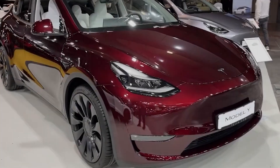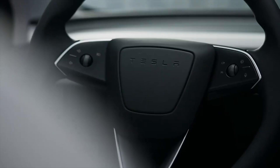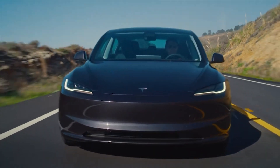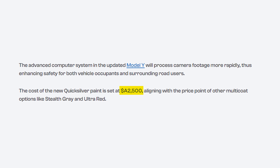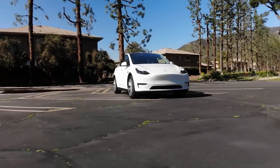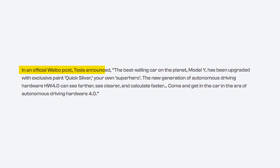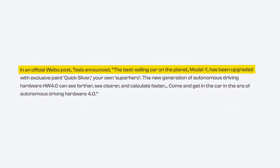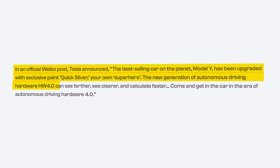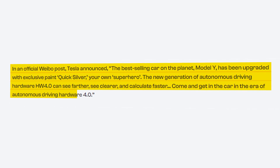In an innovative move, the Model Y is going to unveil a striking new paint choice dubbed Quicksilver, reserved exclusively for the domestically produced variant. This addition brings a touch of sophistication to the Model Y lineup, offering customers a premium aesthetic option. Priced at $2,500, the Quicksilver paint option aligns with the cost of other multi-coat selections such as Stealth Gray and Ultra Red. In an official Weibo post, Tesla announced: 'The best-selling car on the planet, Model Y, has been uprated with exclusive paint Quicksilver — your own superhero. The new generation of autonomous driving hardware, HW4.0, can see farther, see clearer, and calculate faster. Come and get in the car in the era of autonomous driving hardware 4.0.'